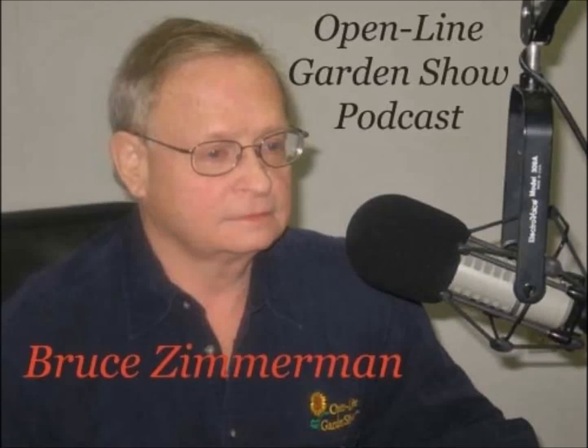Hello, I'm Bruce Zimmerman, and this is the Open Line Garden Show podcast for this week. Just this past Thursday, we were taking a look at the new plants for 2018 and making suggestions at the Stokes Trials.